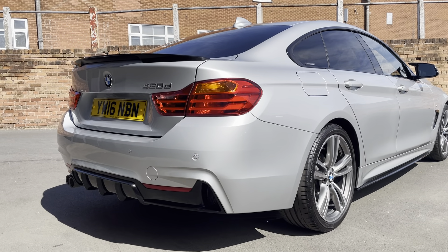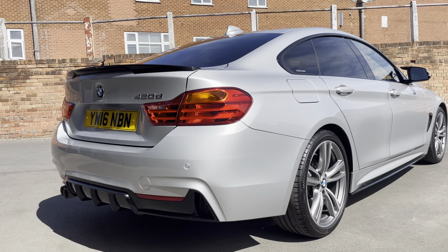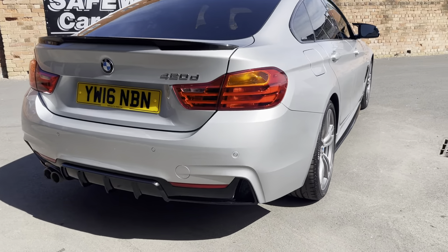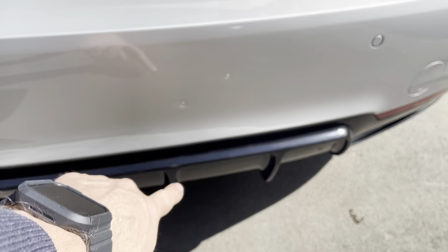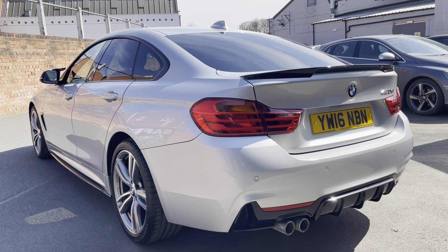Rear spoiler, rear parking sensors there, and the rear diffuser as well at the bottom. Beautiful condition this one, really nice — just a couple of tiny little marks on the rear bumper if I'm being really picky, but for the age it's absolutely gorgeous.